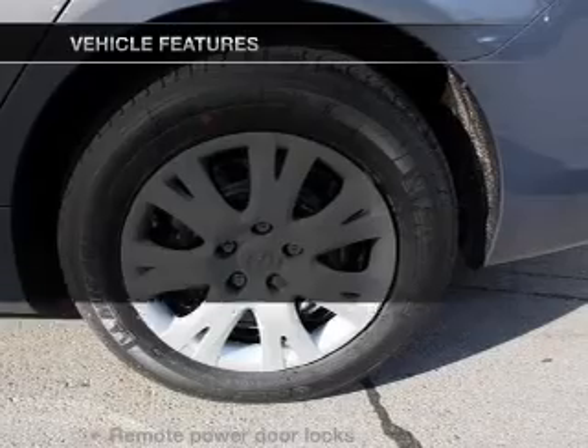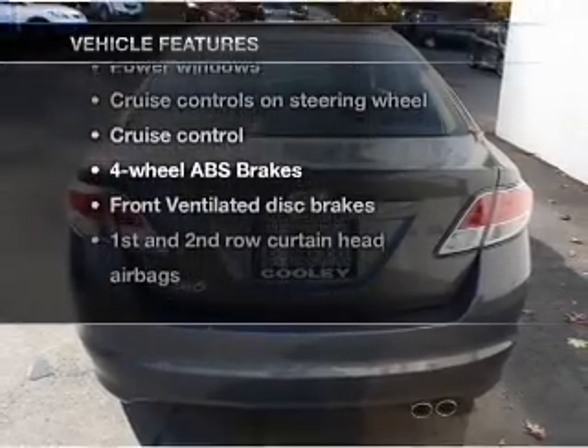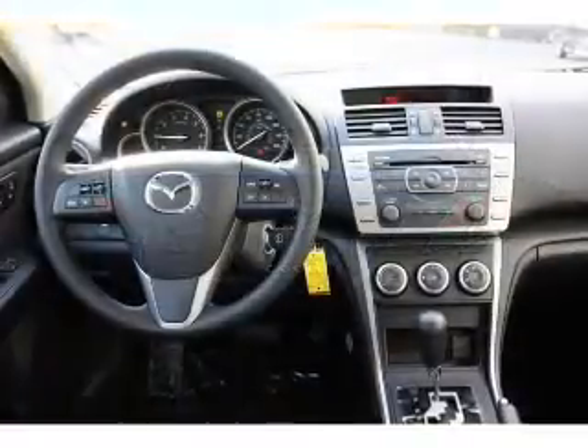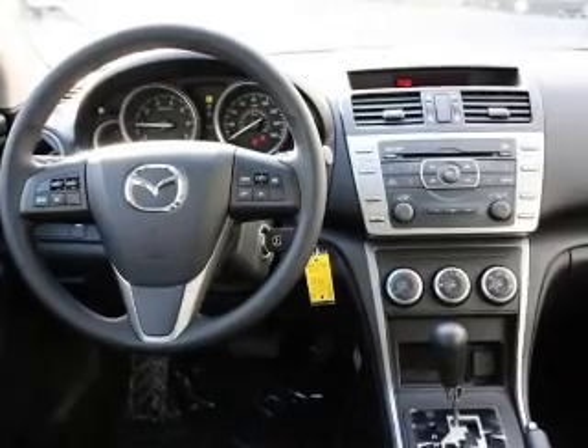And with these notable features, you won't want to miss out on the opportunity to own this amazing ride. Air conditioning, power door locks, power windows, power steering, cruise control, power mirrors, and an AM/FM stereo with an MP3 player.